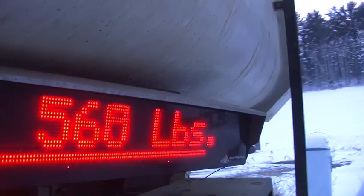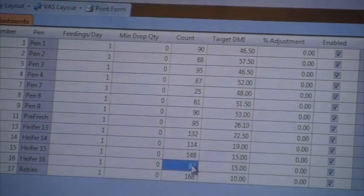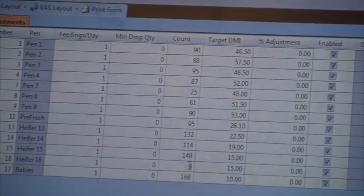With today's feeding arenas being so expensive, every electronic system helps us be more efficient and more accurate with our bottom line. With the drought here in the Midwest this year, we've had to source some outside feed ingredients, and those changes have been easy to accommodate.